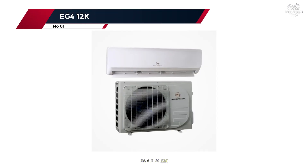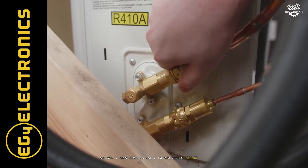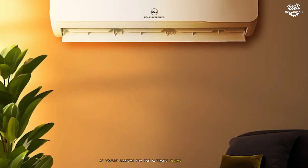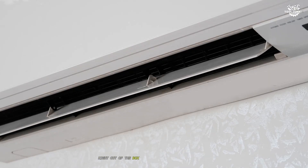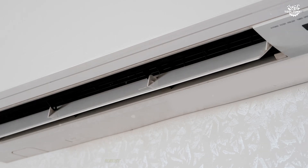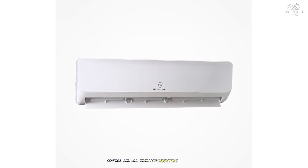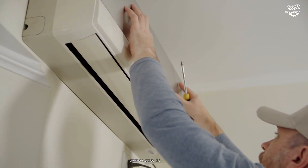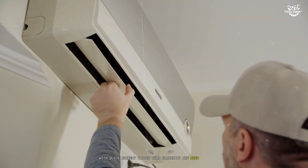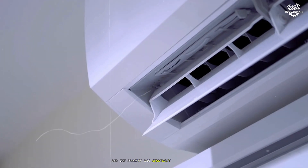Number 1: EG4-12K. The number 1 spot goes to the EG4-12K Hybrid Solar Mini Split. If you're looking for the ultimate blend of efficiency, power, and user-friendliness, this is the solar air conditioner to beat. Right out of the box, the EG4 impresses with its sleek design, robust build, and comprehensive installation kit, including a pre-charged line set, remote control, and all necessary mounting accessories. What truly sets the EG4 apart is its plug-and-cool technology — installation is a breeze with quick-connect valves that eliminate the need for special tools or vacuum pumps. I had the unit cooling my test space within an hour, and the process was genuinely DIY-friendly, perfect for homeowners who want to avoid hiring a pro.